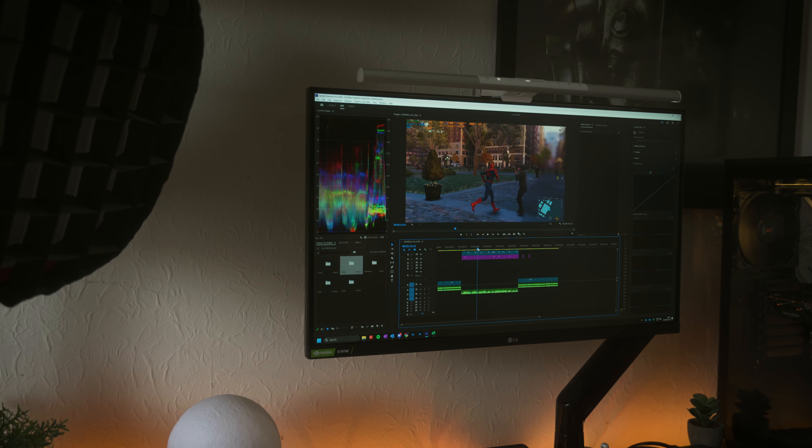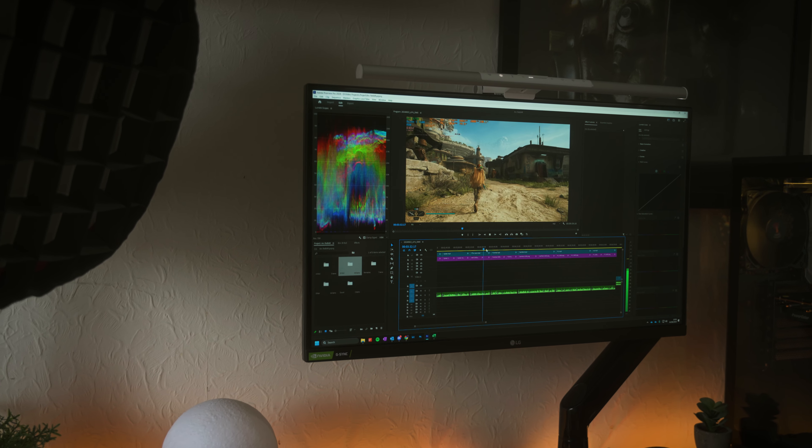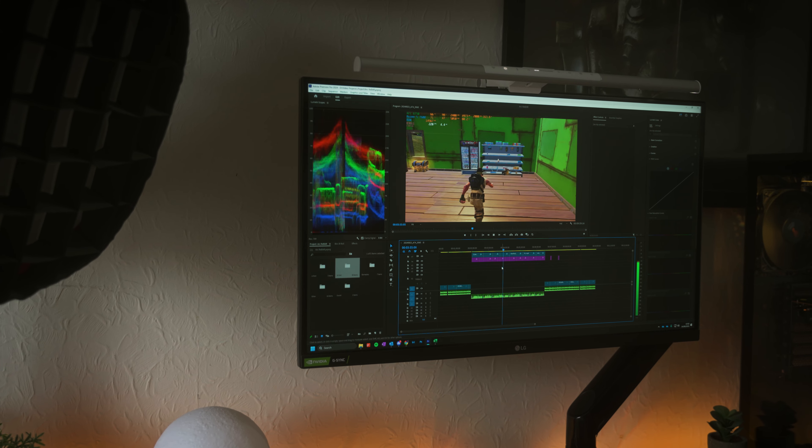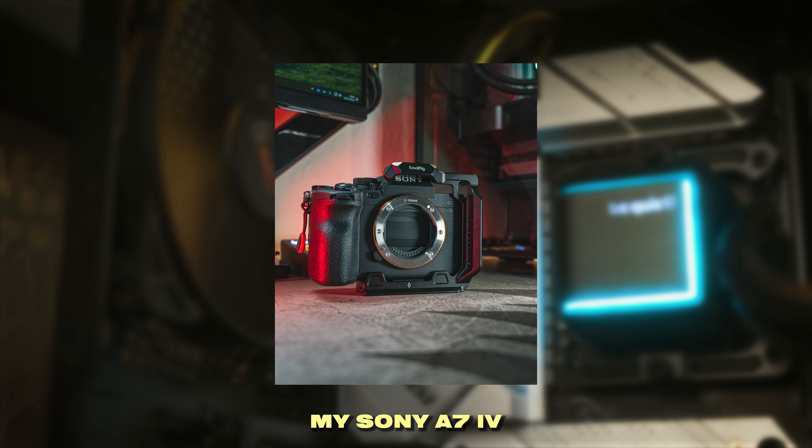In Adobe Premiere Pro, hardware acceleration is basically a necessity, especially when you're working with 4K 10-bit 4:2:2 footage from a Sony A7 Mark IV. If it was just being encoded on the CPU with software, the playback would be pretty bad — it would not be a fun time at all.